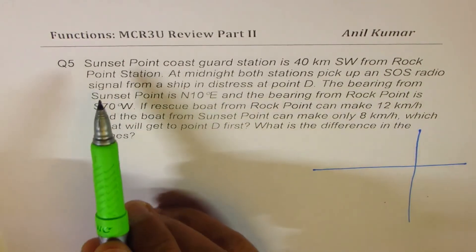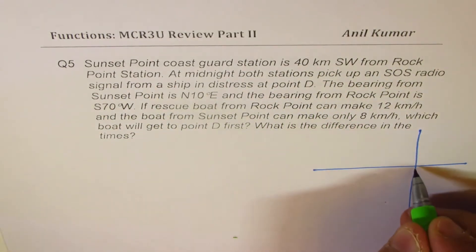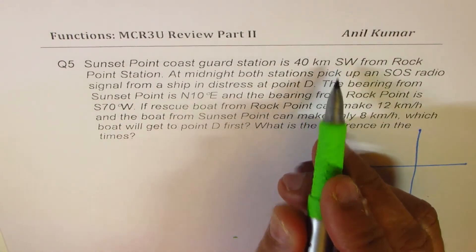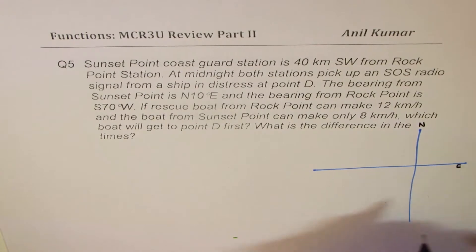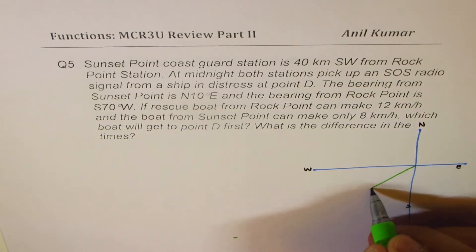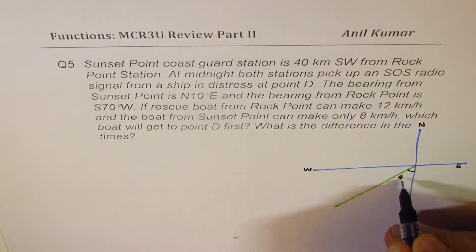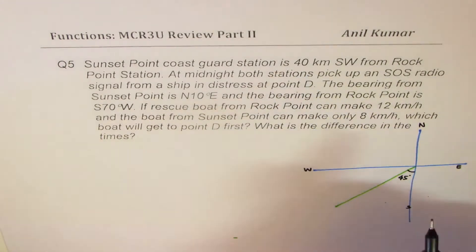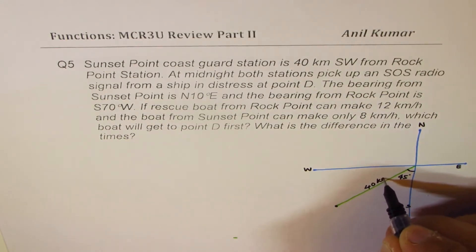Sunset Point Coast Guard Station is 40 kilometers southwest from Rock Point Station. So let's say Rock Point is at the origin. Then 40 kilometers southwest — south and west means 45 degrees in this particular direction. So this angle becomes 45 degrees from south toward west. And 40 kilometers, so let's say this point here is 40 kilometers away.